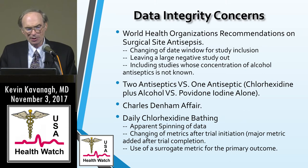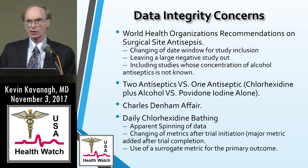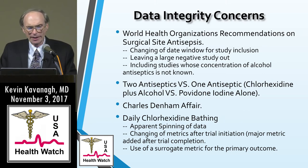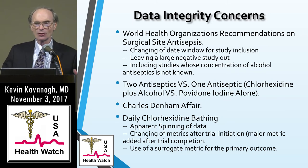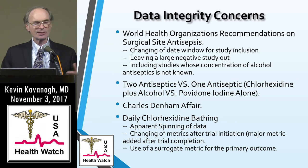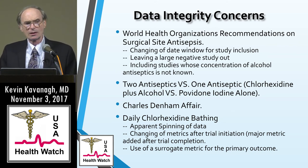Daily chlorhexidine bathing is another area. I feel it was popularized most by the REDUCE MRSA study. After that study, AHRQ — using the same research group — published a 'how I do it' on chlorhexidine bathing. That study had apparent data spinning, with confusion around a catch-all group called 'antipathogens.' The abstract said it was effective against antipathogens, but in reality that group was mainly yeast and Staph epi, a benign bacterium. That metric was added after trial completion and used as a surrogate for their primary outcome. MRSA cultures were significantly decreased — but again, that's a surrogate metric, not MRSA bloodstream infections.